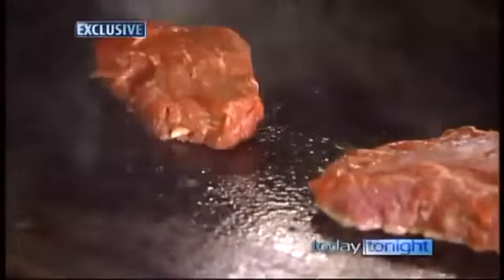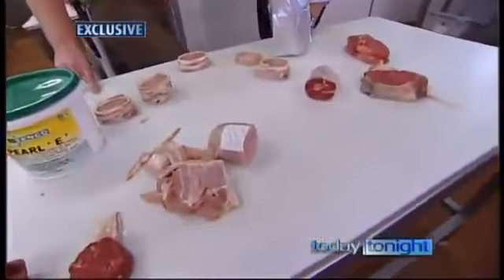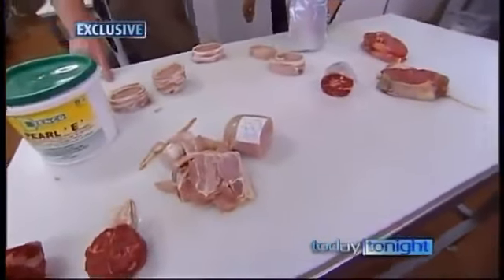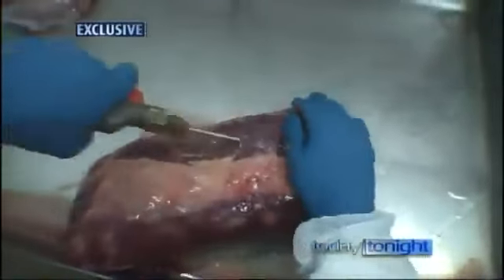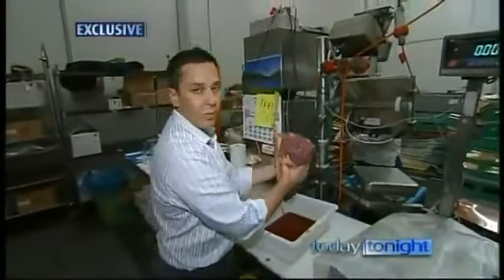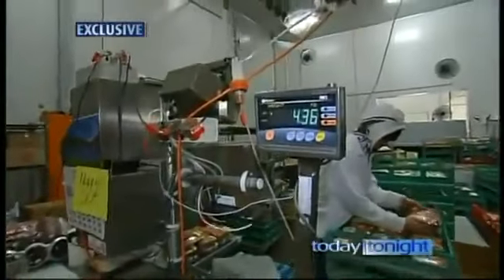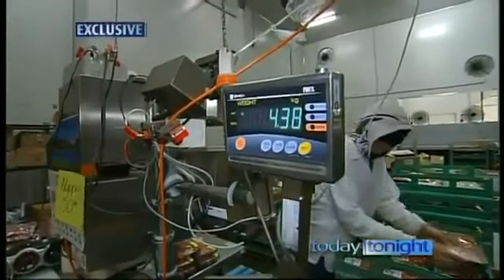With current labelling laws, neither butchers nor your local eatery have to tell you you're eating chicken glued together with cow's blood or beef held together by pig. It's the same reason they can take low-grade meat and pump it with water and flavour to make it edible. Just after a minute or two, we've got quite a lot of moisture out of there, and we've lost almost half a kilo.